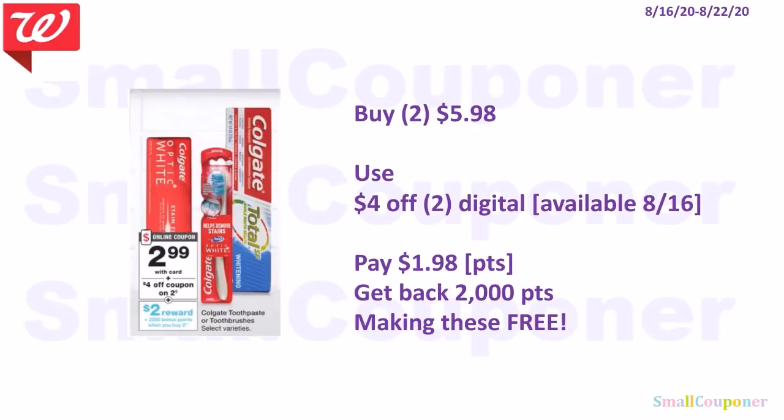The Colgate toothpaste or toothbrushes are $2.99, and when you buy two you get 2,000 points. Buy two for $5.98, use the $4 off 2 digital available on the 16th, pay $1.98, get back 2,000 points, making these free.